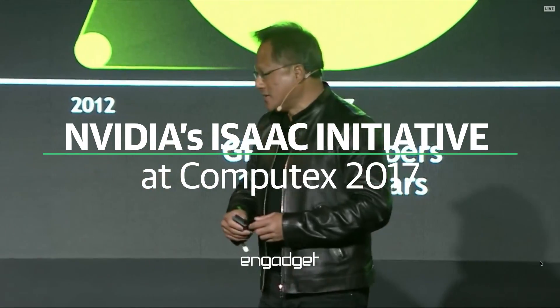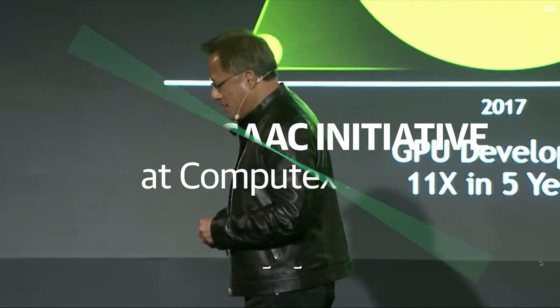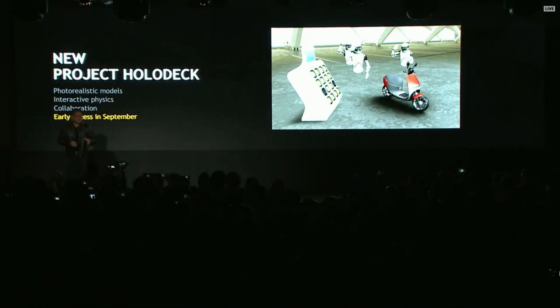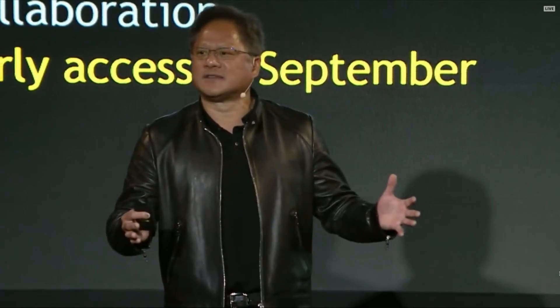The holodeck, as we've all seen in Star Trek, is quite a place to be. And so we challenged ourselves to create the modern version of the holodeck, and ladies and gentlemen, we'd like to show it to you today. This is a virtual reality, shared environment, photorealistic, obeys the laws of physics.